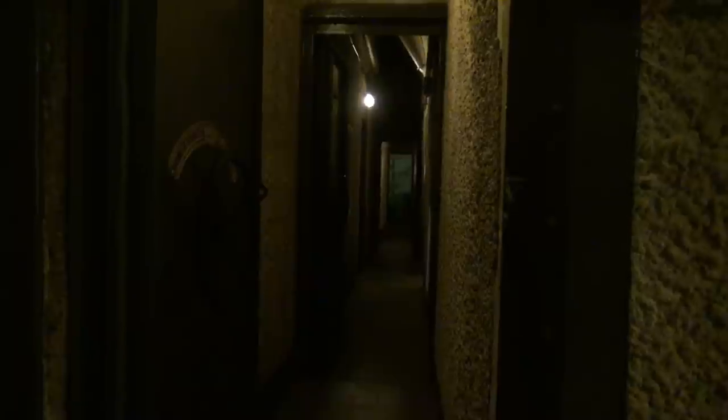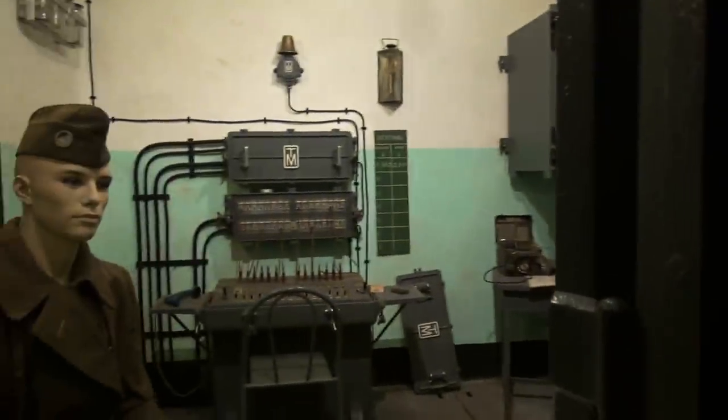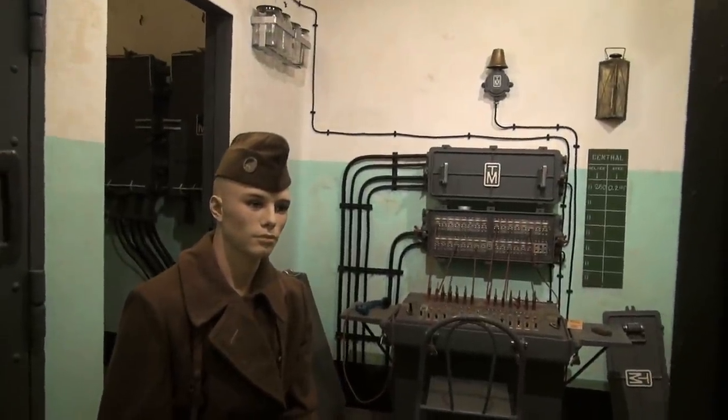The barracks is another gallery, 60 meters long, with a telephonic control, command post, and bedroom. The telephonic control has the switchboard system.